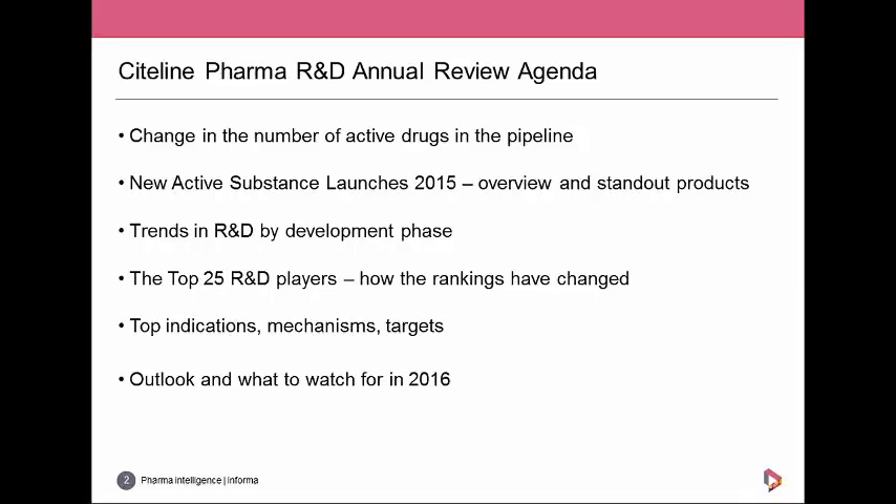The new active substances which launched during 2015 — Alex will give an overview of the numbers, the most successful companies, the markets where most launches took place, and some of the standout products that are innovative or novel in some way. Then we'll come back to the pipeline, looking at development phase, the top 25 R&D players, top indications, mechanisms and targets. Finally we'll wrap up with a quick outlook on what to look out for in 2016, including which interesting new drugs are heading towards approval.